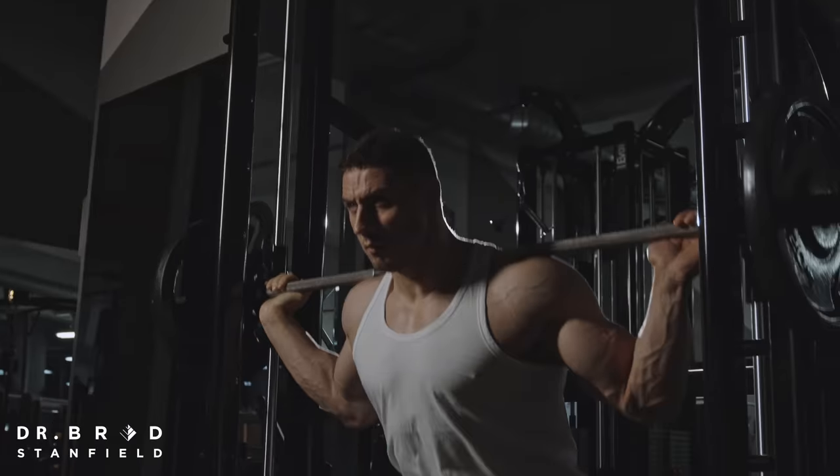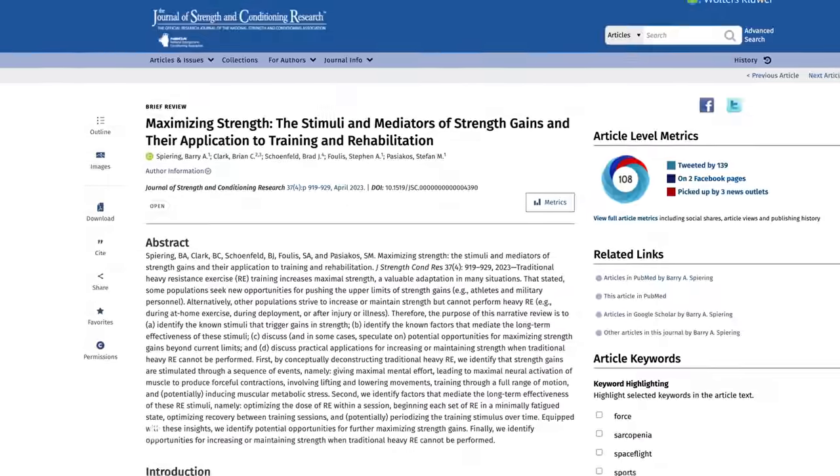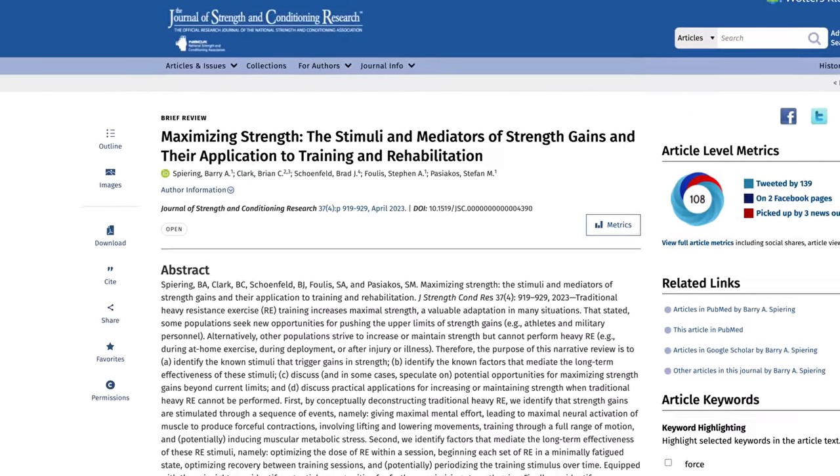11 evidence-based methods to maximize muscle strength, taken from the recently published review from the world-renowned professor of exercise science, Dr. Brad Schoenfeld.